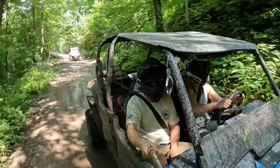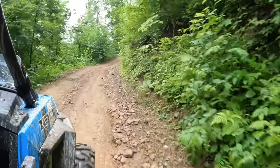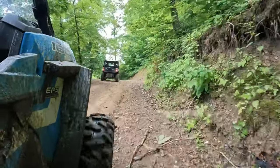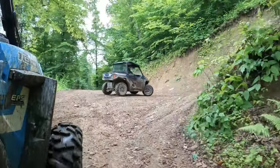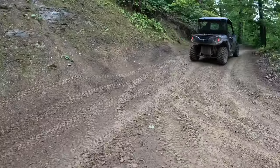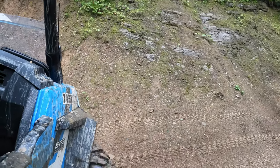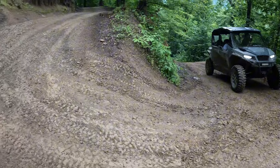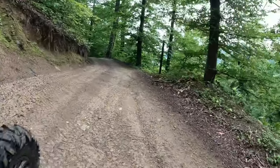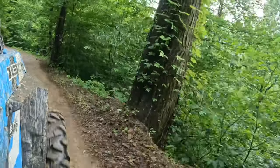One thing about the riding that surprised me that I never saw in anyone else's videos is that I knew there were a lot of switchbacks and the trails were super steep. But having a longer machine — a four-seater or anyone with two rows of seating — you will not make it around at least over 50% of the switchbacks, and you will have to turn around and back up in order to get around them. The drop-offs on these trails are pretty steep and you do not want to be going off the edge, so you have to be really careful.